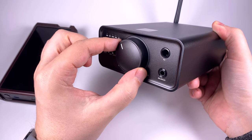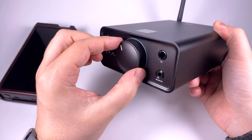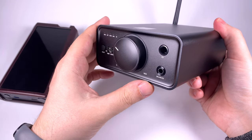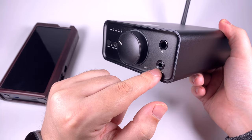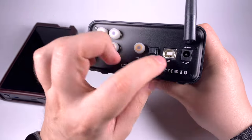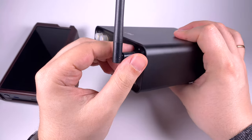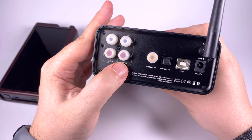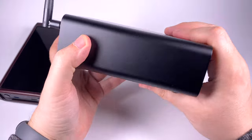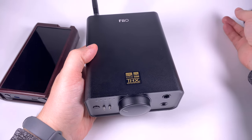The volume delay feature protects you from sudden loud jumps — if you rotate slowly, the change is nearly instant, but after a big rotation you have a fraction of a second to rotate back. For me both options are fine. On the front we also have a 6.3mm headphone output and a balanced Pentaconn output. On the back there's a power input, USB, coaxial, and optical inputs for all kinds of digital sources, plus line out and line in.